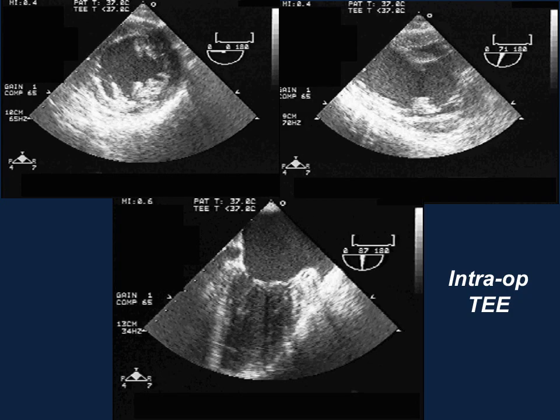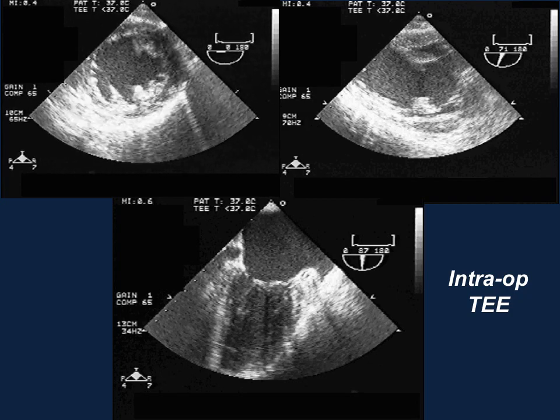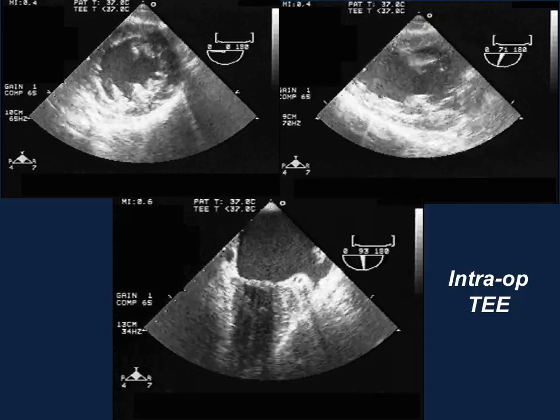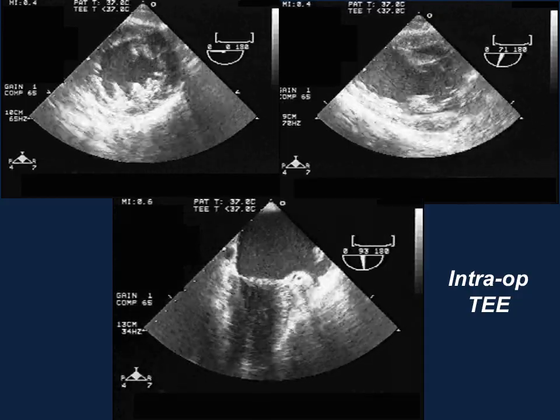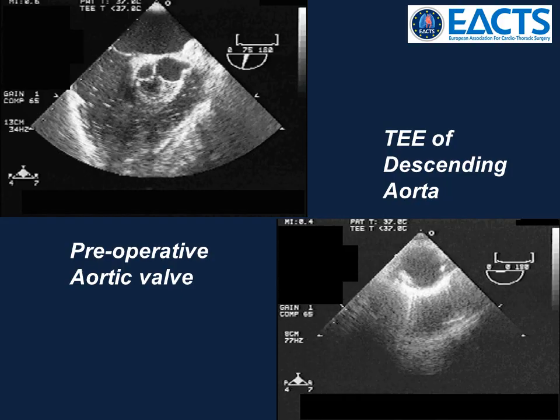Intraoperative transesophageal echo showed normal left ventricular function in all views. Here is her aortic valve preoperatively and a view of her descending aorta.